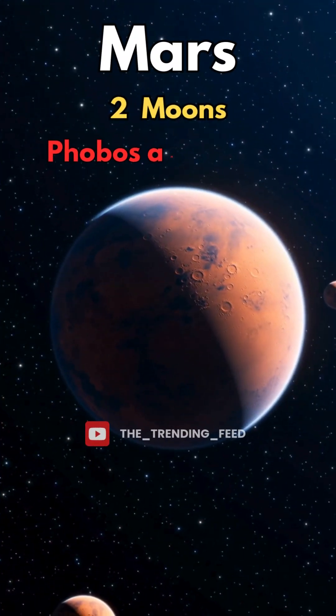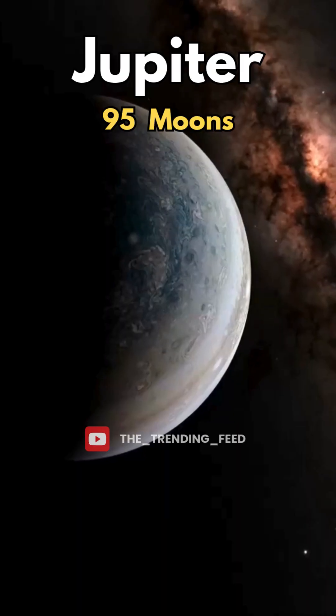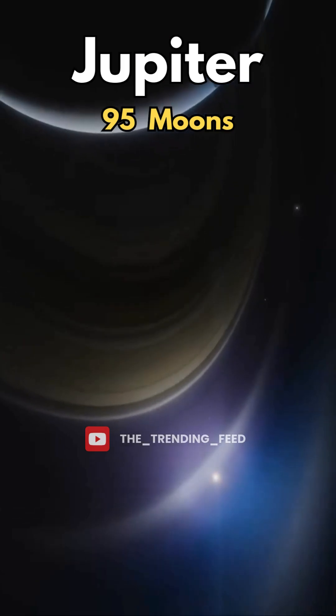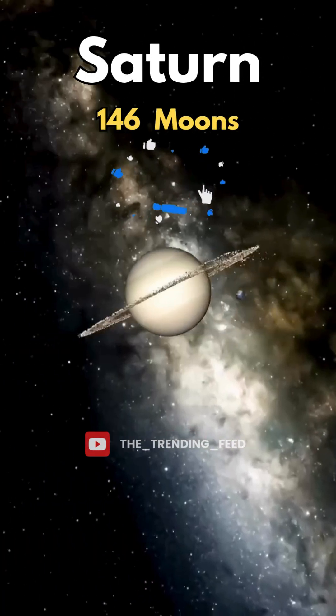Mars has two moons — tiny potato-shaped rocks, Phobos and Deimos. Jupiter has 95 moons, the king of planets, with the most famous moons like Io, Europa, and Ganymede.